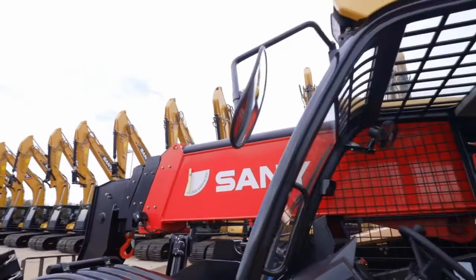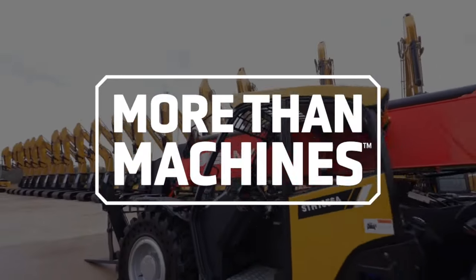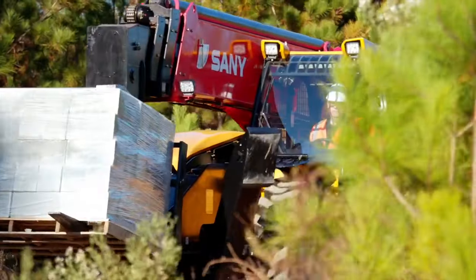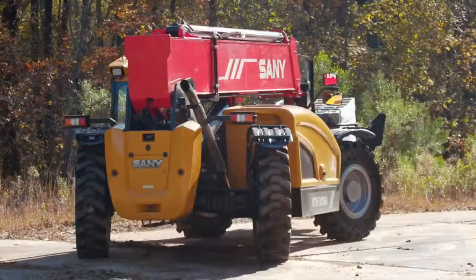The SANI telehandlers are more than just machines. They're reliable partners for any job site in America, tested for tough operating conditions for years of trouble-free ownership.